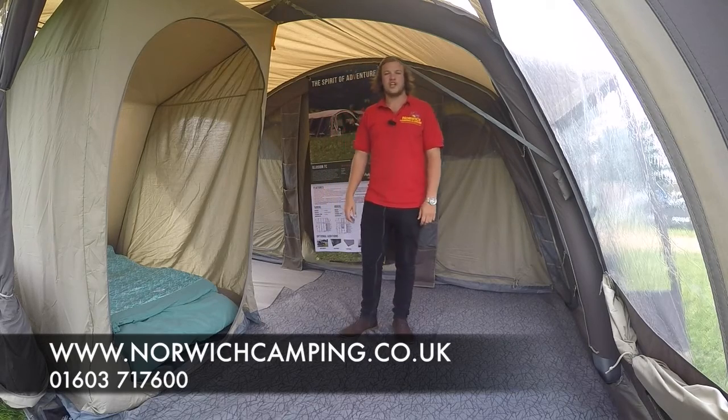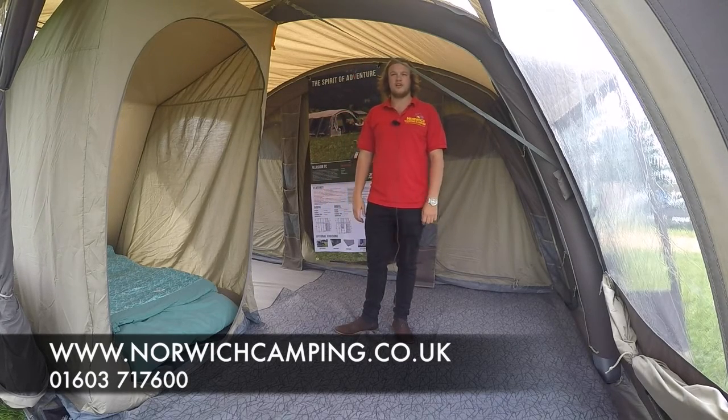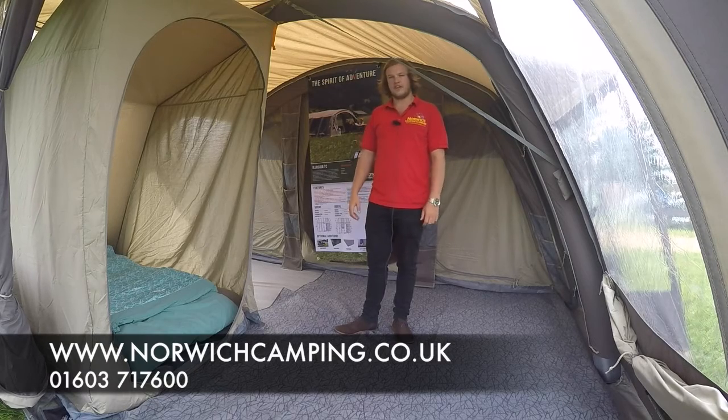Hi there, I'm Jordan from Norwich Camping and Leisure and I'm now in the new Van Gogh Illusion 800XL poly cotton tent for 2017.